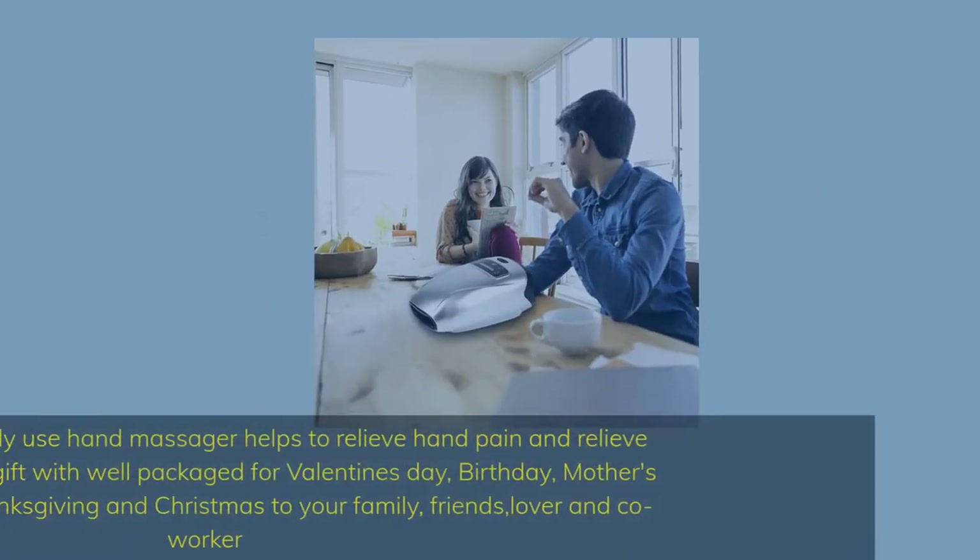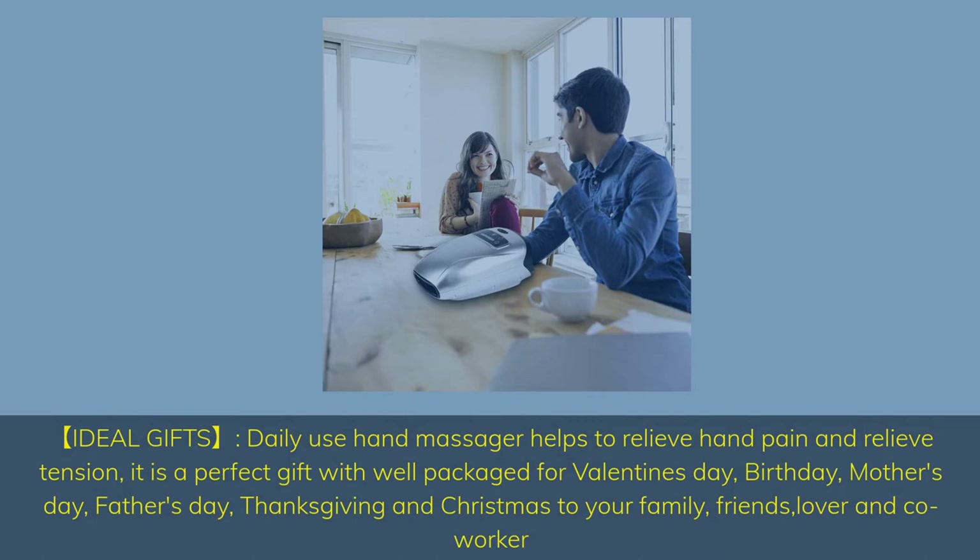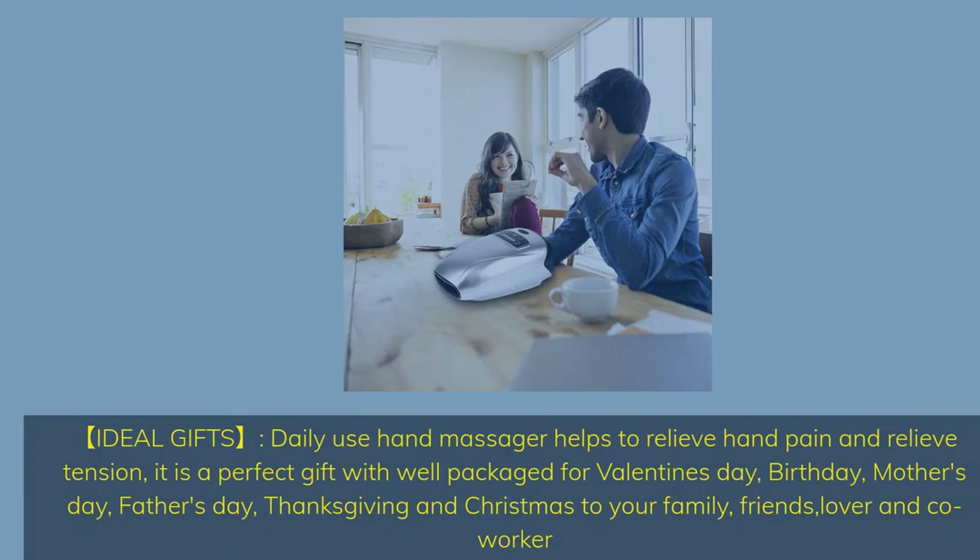Ideal Gifts. Daily use hand massager helps to relieve hand pain and relieve tension. It is a perfect gift, well packaged, for Valentine's Day, Birthday, Mother's Day, Father's Day, Thanksgiving, and Christmas — for your family, friends, lover, and co-worker.